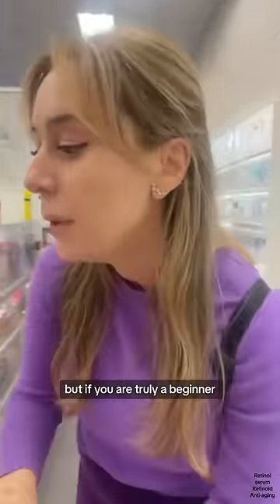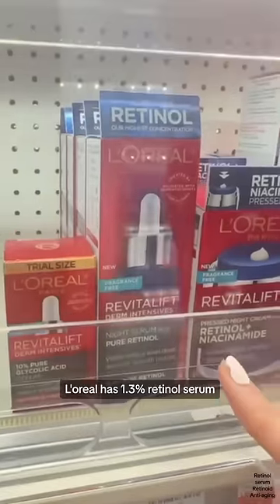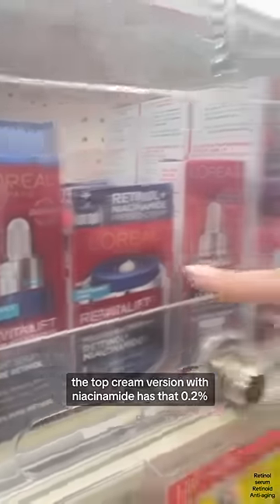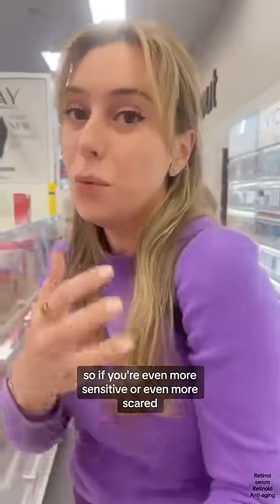If you are truly a beginner, L'Oreal has a 0.3% retinol serum. It comes in a dropper, which I hate — you can change the top. The cream version with red niacinamide has 0.2%. So if you're even more sensitive or even more scared,